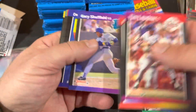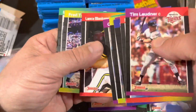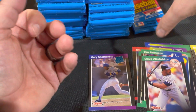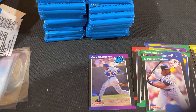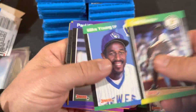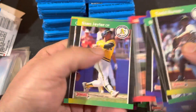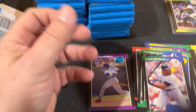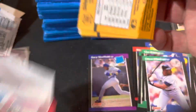Honestly — Winfield, Sheffield rookie. Nice. Sheffield just a little off-center there. I only have an upside down card for some reason. Now there's 12 packs in, 24 to go, 5 minutes in.